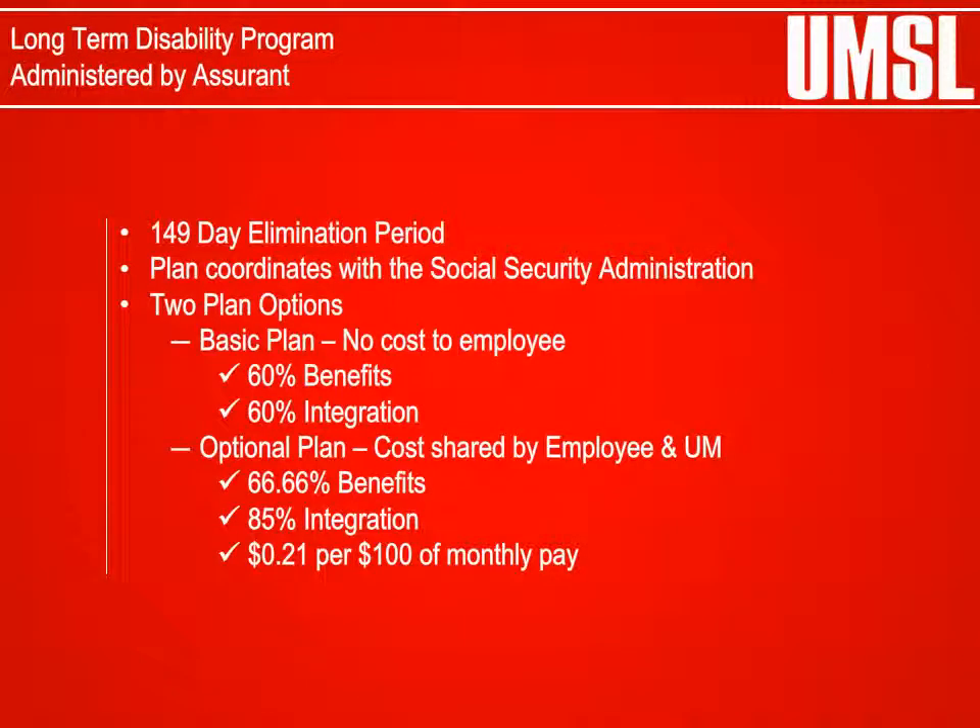Long Term Disability Program: Long Term Disability is designed to protect your financial security in the event of a long-term illness or injury. You have a choice between two levels: Option A or Option B coverage. Long Term Disability protection will continue your pay if a qualifying disability occurs while employed with the University of Missouri. The basic plan is at no cost to the employee and provides up to 60% of your salary, or up to 60% integration with Social Security benefits, if approved. If you choose the optional plan, the premium cost is shared by the employee and employer, providing up to 66.66% of your salary or up to 85% integration with Social Security benefits, if approved.